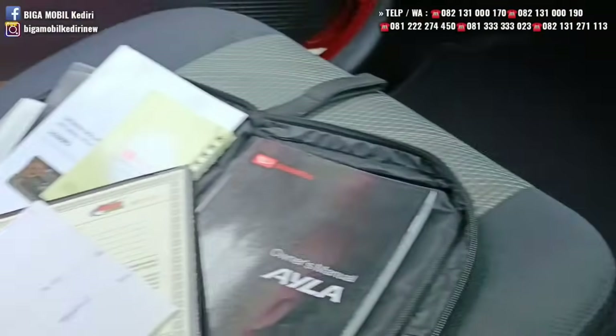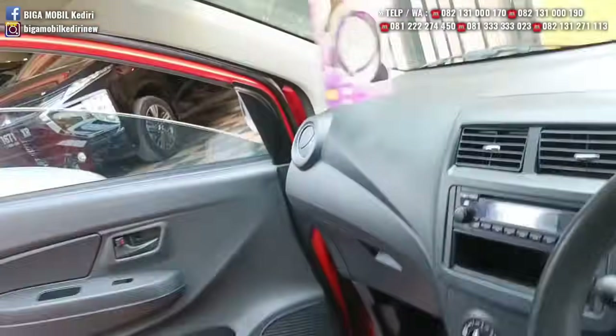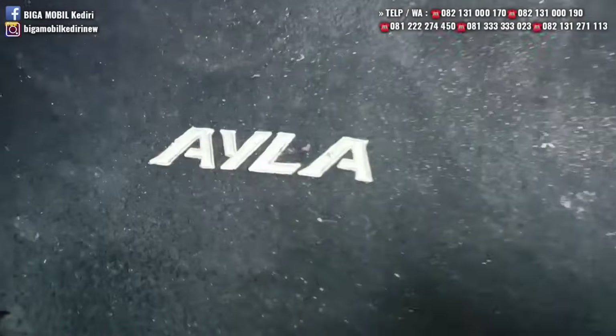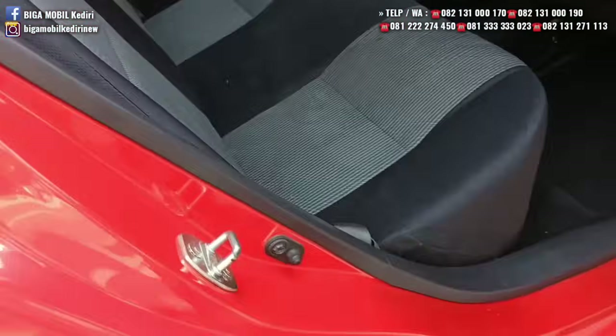Ini matic. 2019 tipe M. Harganya Rp112 juta. DP menarik, angsuran juga menarik.